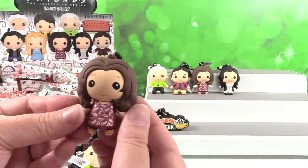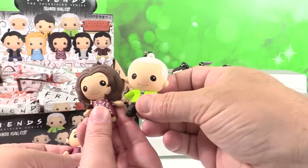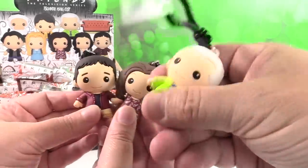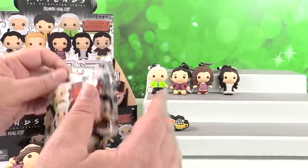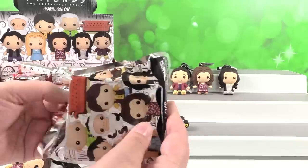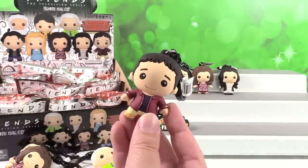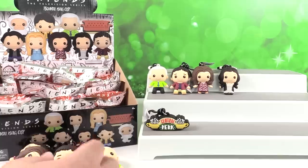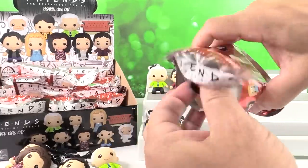I have another Rachel. Now we have two Rachels. Gunther and Rachel can finally be together — he's like, "I'm living the dream." We have two sets of Rachel and Ross. That could be like alternate universe Friends — Rachel and Ross on a break and Gunther moves in.